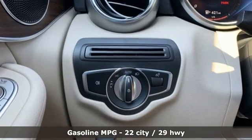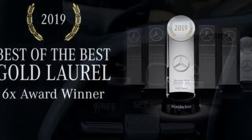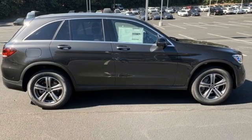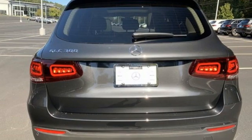Automatic transmission. Adaptive suspension. Streaming audio. Memory exterior door mirror settings. Dual zone climate control. Automatic parking sensors. External memory control. Memory steering wheel settings. Power telescoping steering column. Auto dimming rear view mirror. And intercooled turbo inline four-cylinder engine.